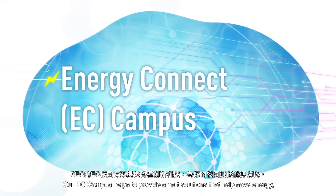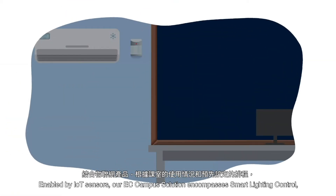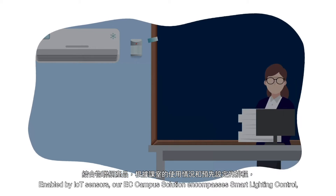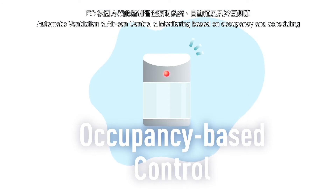Our EC Campus helps to provide smart solutions that help save energy and provide a hands-on learning experience. Enabled by IoT sensors, our EC Campus solution encompasses smart lighting control, automatic ventilation and air-con control, monitoring based on occupancy and scheduling.